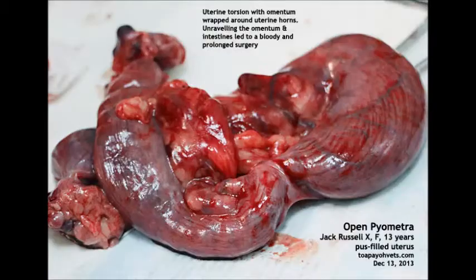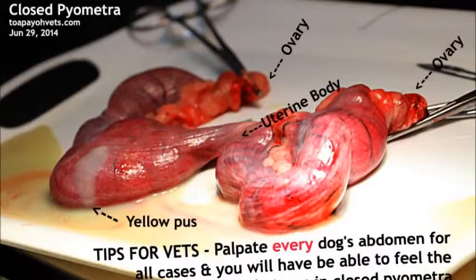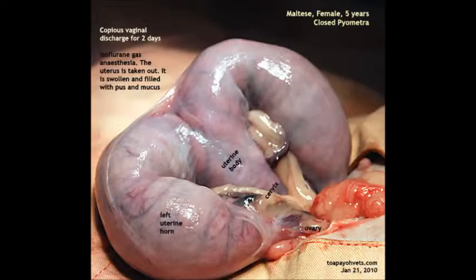Other similar cases: First, an open pyometra in a Jack Russell, 12 years old, with a ruptured uterus. Next, a 14-year-old female Dalmatian with open pyometra. Third, on 29th June 2014, a female dog came in diagnosed with closed pyometra. Fourth, a closed pyometra in a Shih Tzu. Fifth, a closed pyometra in a Cavalier King Charles, aged 6 years old. And a 5-year-old Maltese.